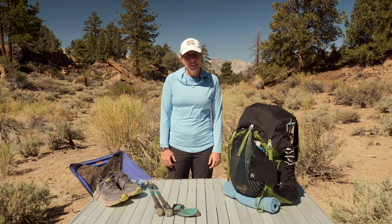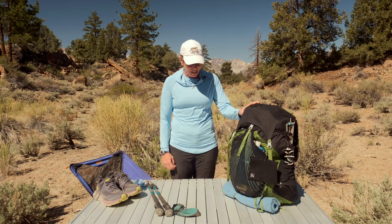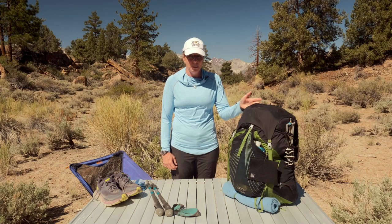Hello from the Inyo National Forest just outside of Mammoth Lakes, California. Today I'm going to talk about something a little bit different. All of our videos up until now have been about ultralight backpacking food or backpacking nutrition, so I thought I'd switch it up and talk about what I'm taking on my upcoming thru-hike of the Colorado Trail. My base weight right now is at 12.3 pounds. I could easily drop quite a bit more than that, but everything that's in here has been chosen strategically.